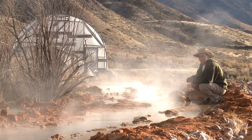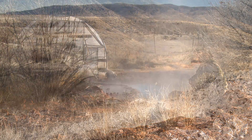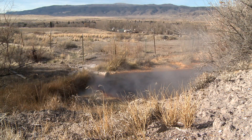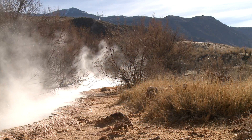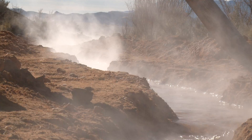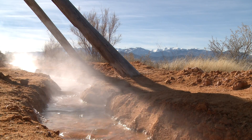I'm up here at the channel and it's really just incredible. It goes for about 300 feet from the wellhead over here to the T where we take it down to the pools. It flows at 180 gallons a minute, about 168 degrees, and there's just a tremendous amount of energy that's in this water.